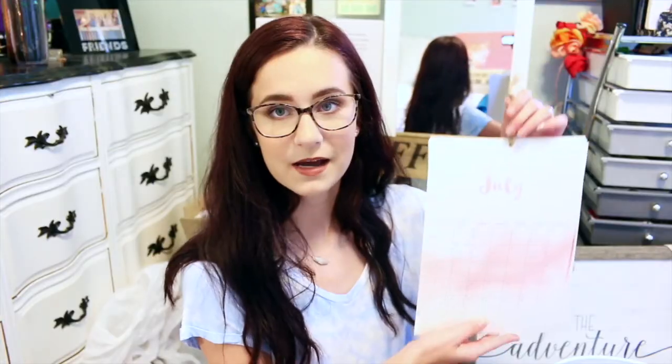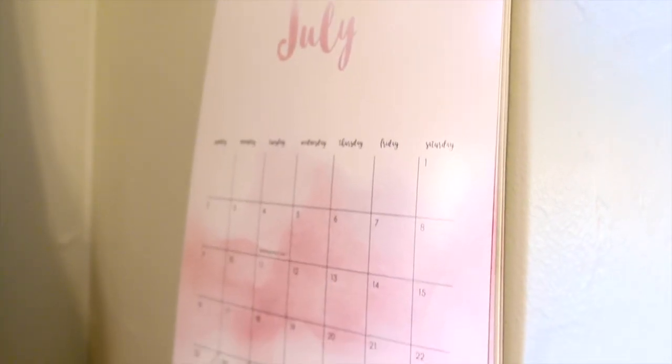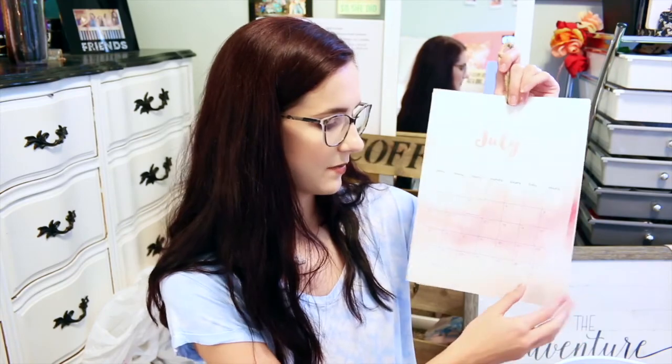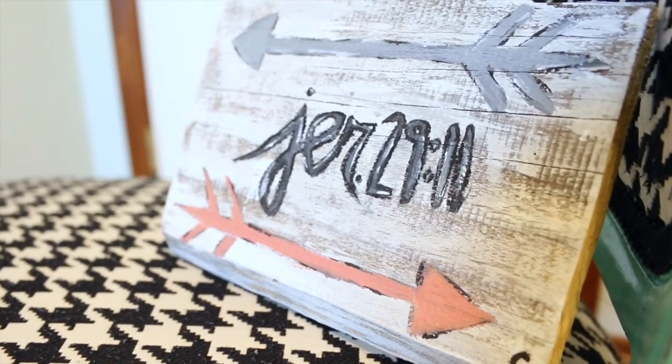I also have my wall calendar, which I've had in my room all year — I love always being able to look and see what day it is. It's super cute, like a watercolor pattern, with a new color every month. I got it from the Target Dollar Aisle. I have this rose gold sign that says 'the best is yet to come,' and then I made this sign at camp — a piece of wood I painted and whitewashed that says Jeremiah 29:11. I don't know if I'll put it anywhere, but I kind of like it.